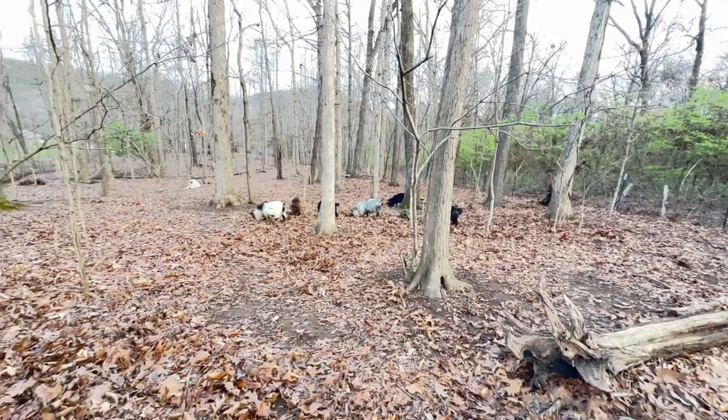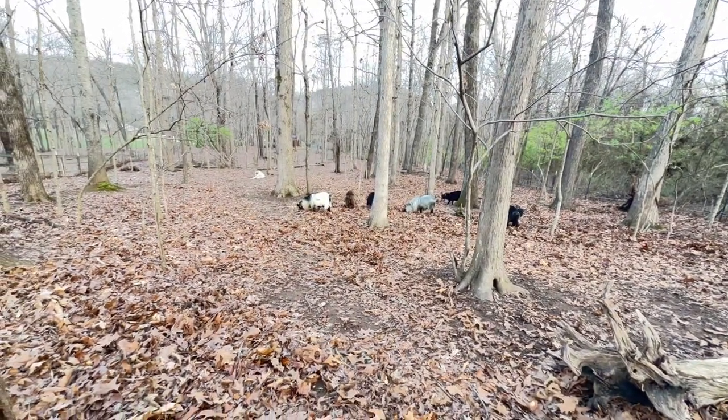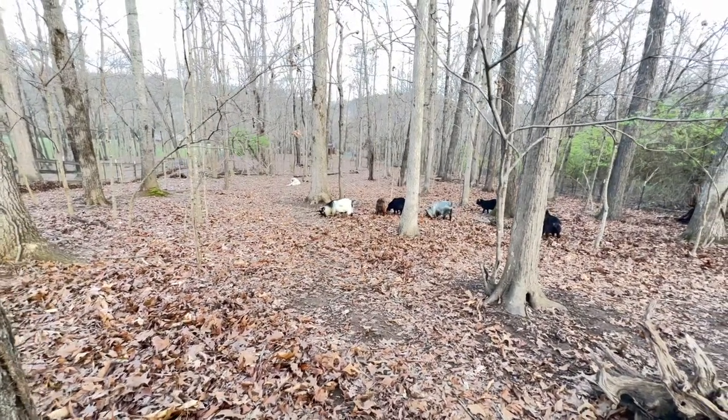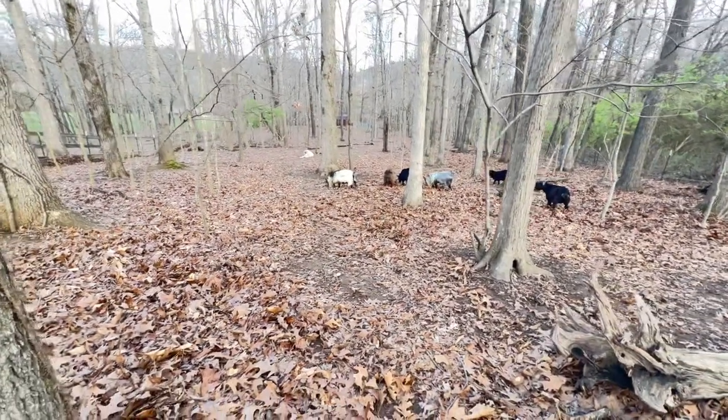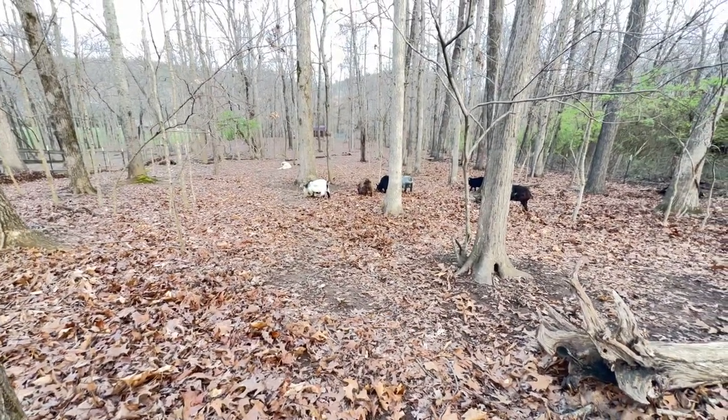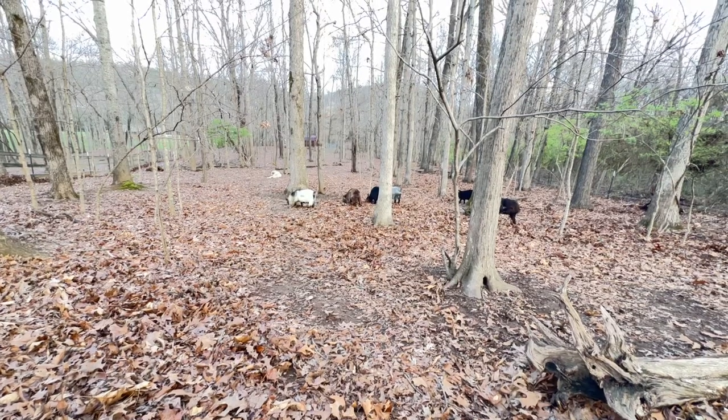As they've cleared this pasture, we're incorporating some different grasses. We're trying to incorporate rye and also orchard grass, because it grows well in the shade.